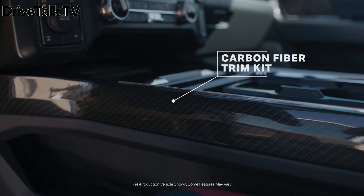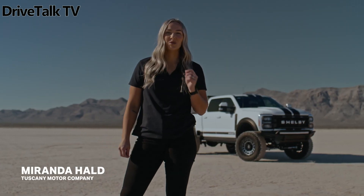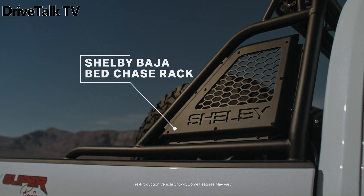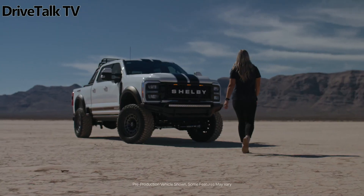But the upgrades don't stop there. The truck is enhanced with rugged bumpers, painted fender flares, and an unmistakable Shelby branded grille. It's further equipped with auxiliary lights, power side steps for easy access, and a functional air induction hood complete with an extraction vent.